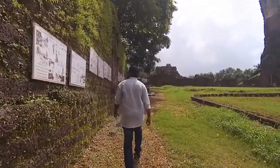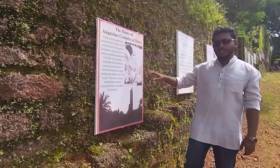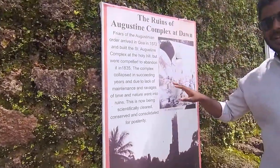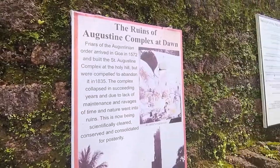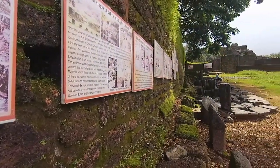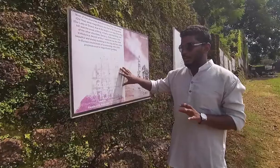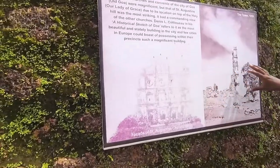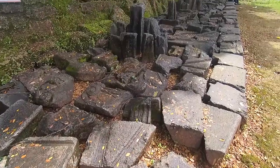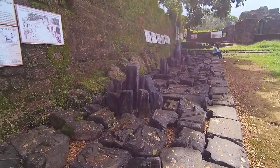These are some stories affixed on the wall regarding the St. Augustine Church. It is mentioned that it was abandoned in 1835, and you can see how the church looked when it was built, compared to its current condition. These are some remains of the church which have been excavated after its collapse.